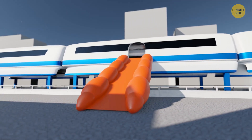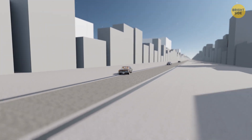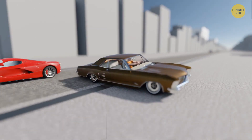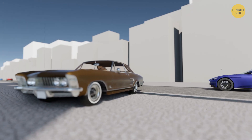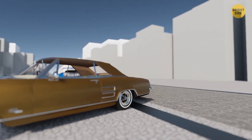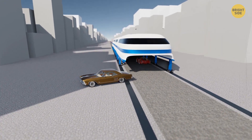For emergencies, there will be an inflatable ramp right in the middle of the bus, so passengers will be able to leave safely. Some concepts even suggest that the racks with the wheels should be able to rise — for example, to bypass an obstacle. If some car breaks down right in the way of the elevated bus, it'll lift one wheel rack, move forward, and lower the wheels back onto the rails.